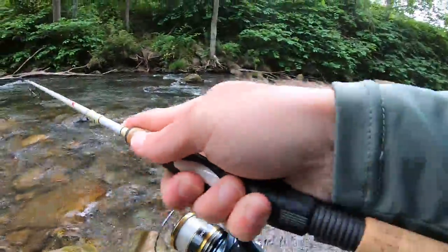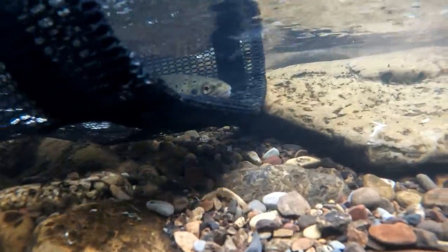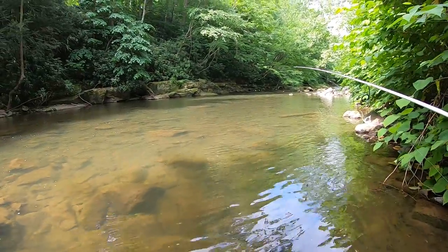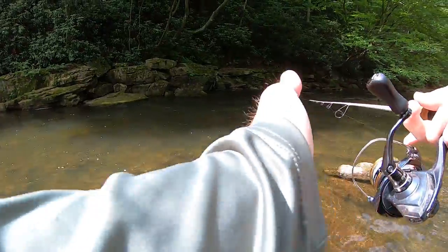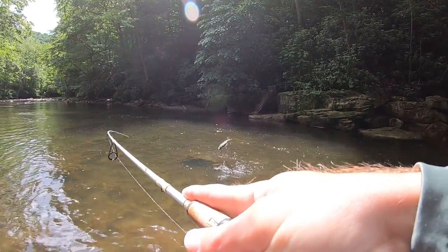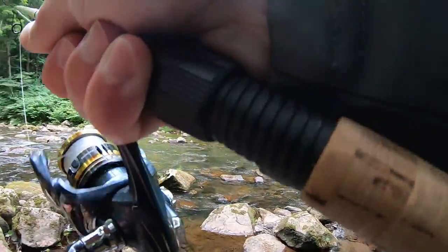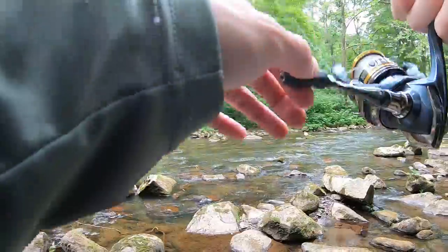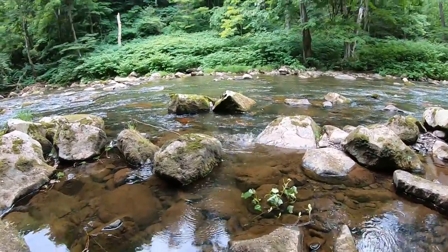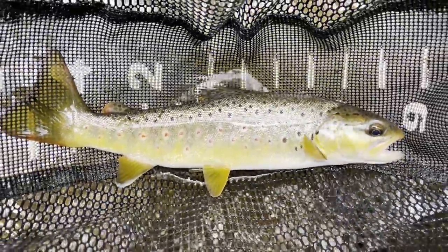Fish on! Trout number three — another wild brown. Real little fella and he's off. Got him — brownie number four, beautiful fish.